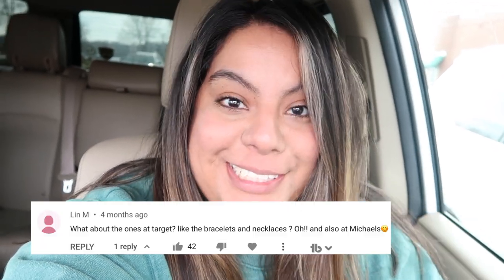Hey guys, welcome back to another video. We are currently outside of Michael's craft store. We're going to go in and see what type of crystals they have. A lot of you guys have been requesting me to go to Michael's to see if the crystals are real or fake, and I've never shopped at Michael's for crystals ever. I didn't even know that they carried crystals. I just found out through the comment section on YouTube.